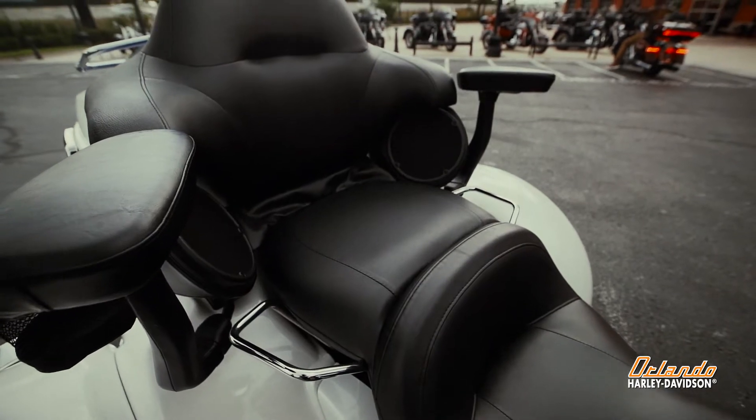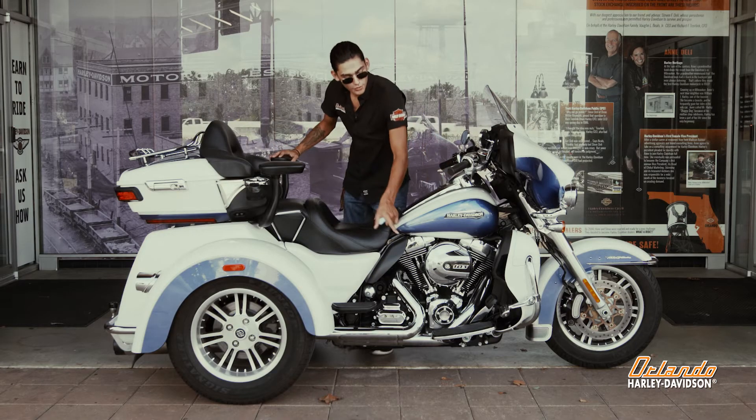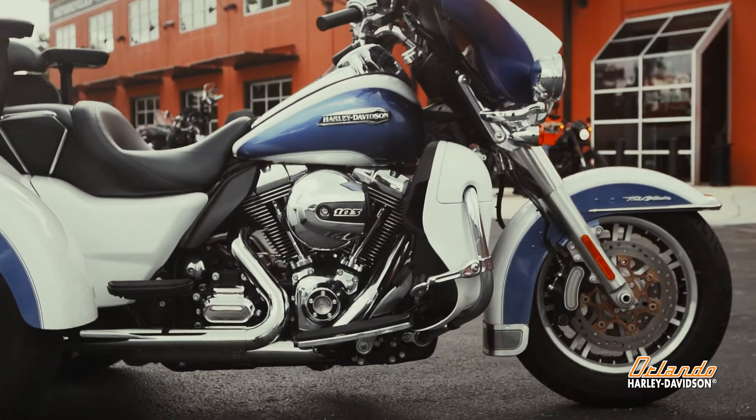You've got speakers in the back for surround sound — a real good time. Another couple of things about this bike: it's a 103 Twin Cam engine, one of the newer engines Harley's made. Not the newest, but still a great engine that a lot of people love.